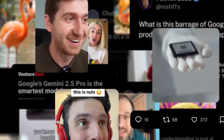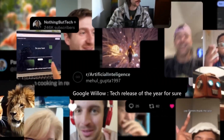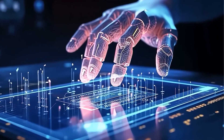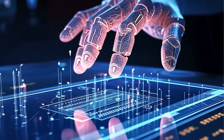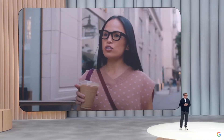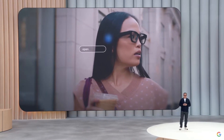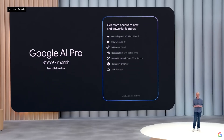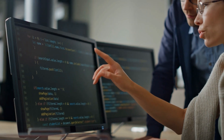Google I.O. 2025 wasn't just an event — it was a statement. From Gemini 2.5 Pro's Deep Think Mode to Project Astra and Flow's Hollywood-level AI tools, Google made it clear: the future is fully AI-powered. Whether you're a developer, creator, or everyday user, these tools are designed to change how we work, communicate, and create. And this is just the beginning. If you're excited about where AI is headed, don't forget to like, comment, and subscribe for more breakdowns of the tech shaping tomorrow.